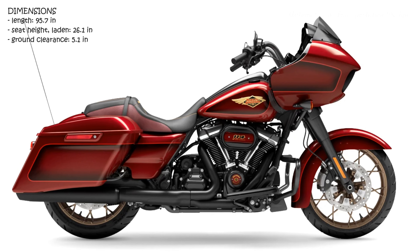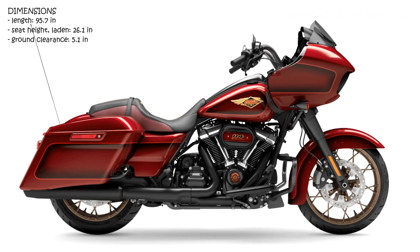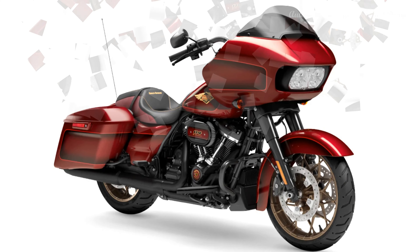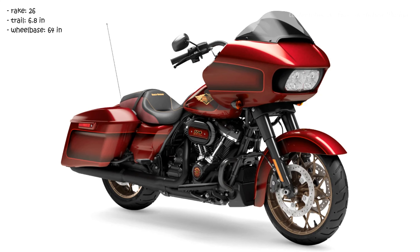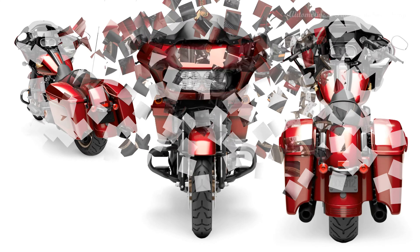The Road Glide Special is offered with new two-tone paint options, and with a choice of a blacked-out or bright chrome styling treatments, giving the customer a choice of a look that's dark and sinister, or brilliant and more traditional. All special models are now equipped with the high-performance ventilator air cleaner with a washable filter element, and a new low-profile engine guard.